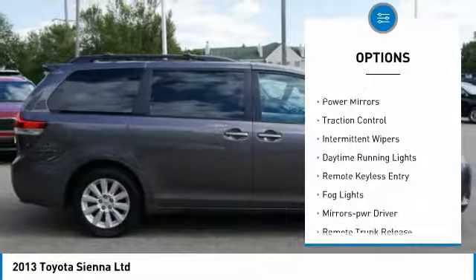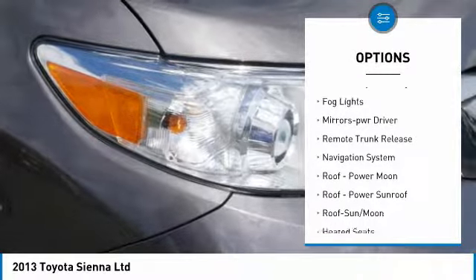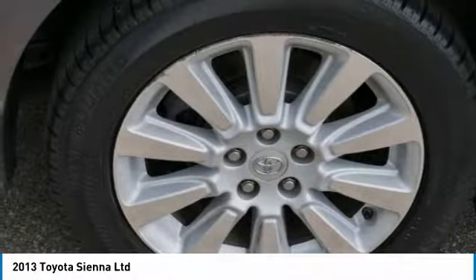All-wheel drive, heated side mirrors, power mirrors, traction control, intermittent wipers, daytime running lights, remote keyless entry, fog lights, mirror memory, remote trunk release.